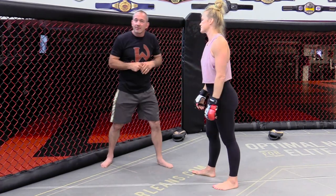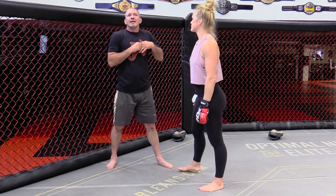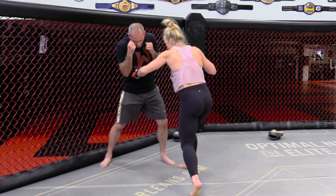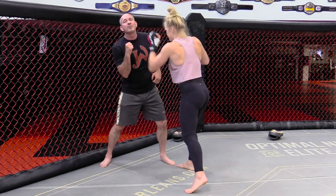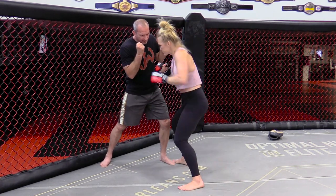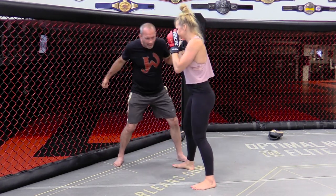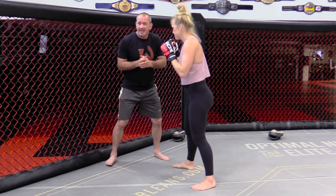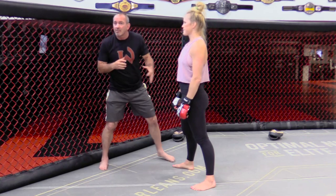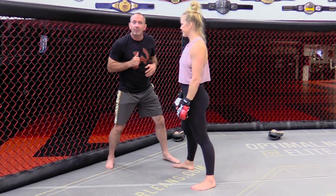Same thing — if you hit somebody with a body shot, then come up the middle. She throws a hook to the body, and now she can come up the middle. Body and up. What I've been talking about is if you hit wide, the center lines up. Mike Tyson made a career out of ripping wide and coming up the middle. Same thing, but now you go wide and come up with the elbow.